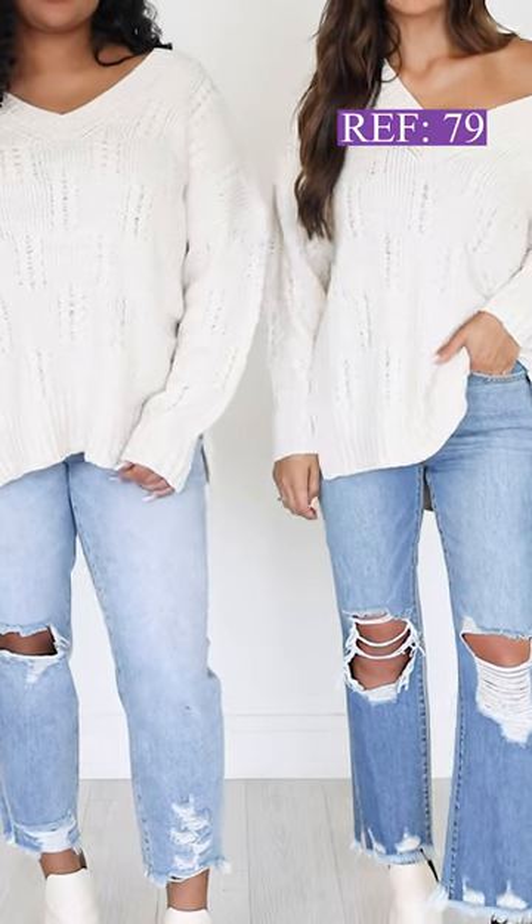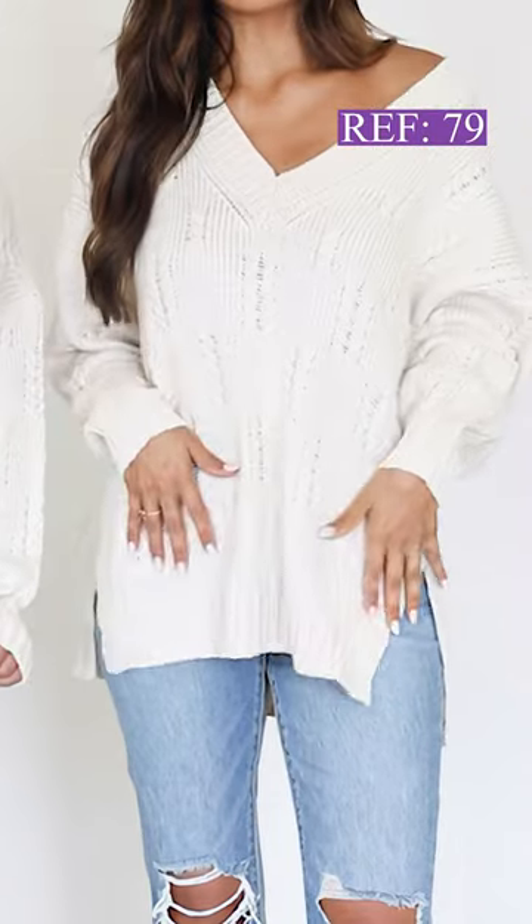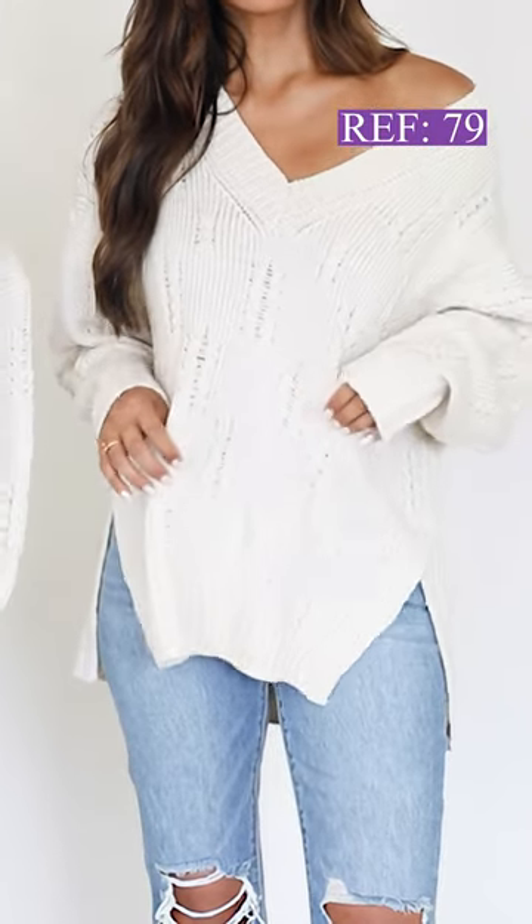Stay warm and stylish this fall season with the True To You Cream Textured Sweater. Made with soft and comfortable fabric, this sweater is perfect for any casual occasion. With its classic design and versatile cream color, this sweater will quickly become a staple in your wardrobe.